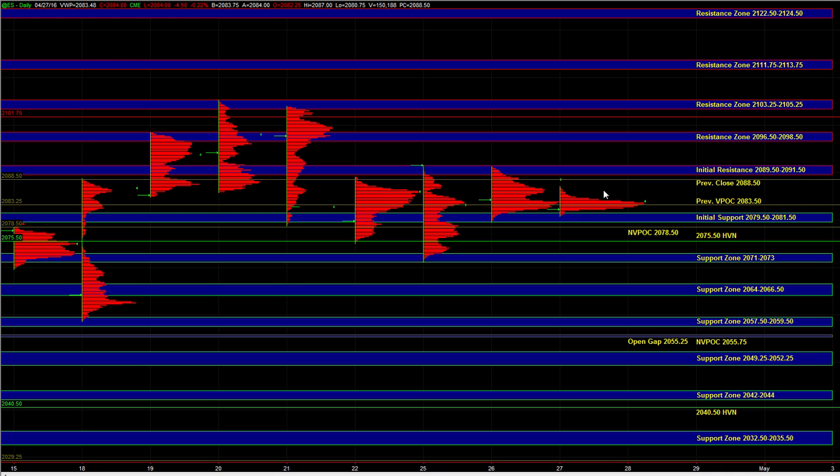On the downside, a break below 79.5 would bring the 75.5 high volume node into play, and 71 to 73, which is still a spot where responsive buyers can be active — especially if the zone is being tested ahead of the FOMC announcement. Below that, we have larger timeframe support at 64 to 66.5 and 57.5 to 59.5. Since the larger timeframe bias continues to be bullish, those are still areas where responsive buyers can be active.